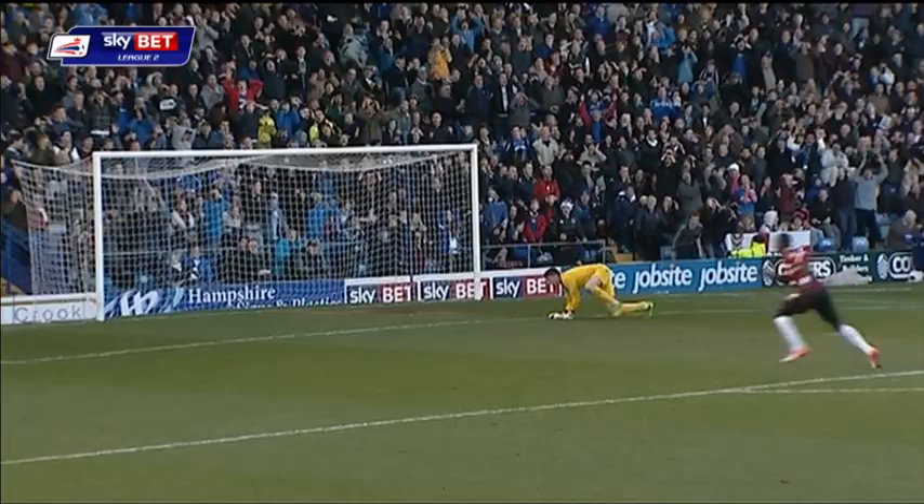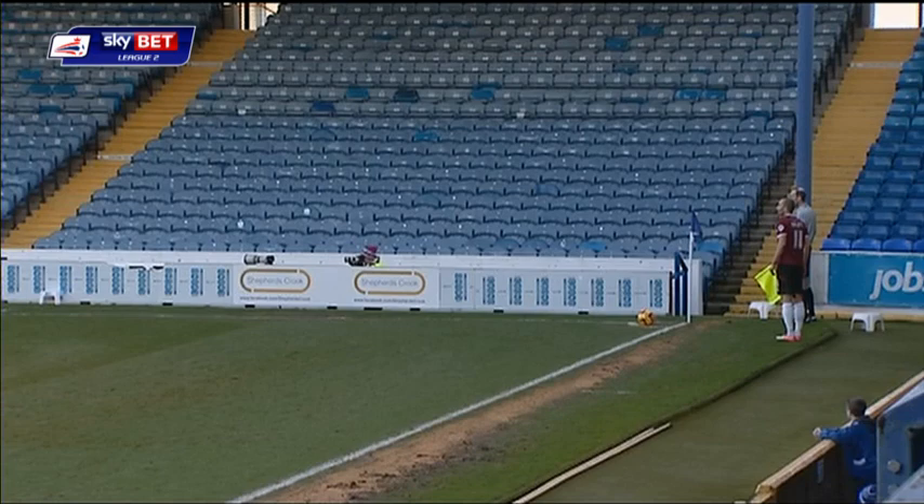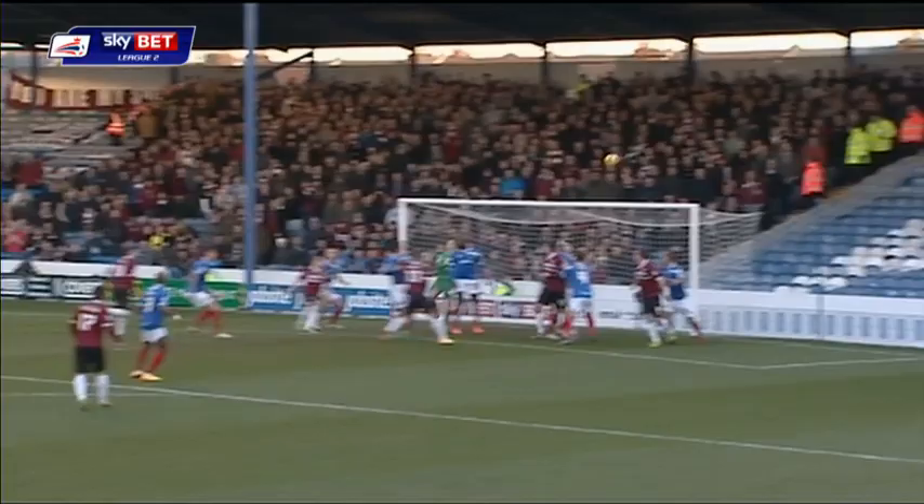Hackett delivers it into the area. He's got the Portsmouth defence in trouble and still may be the danger because Hackett has another go. This time he gets the corner. Hackett doesn't take the corner.